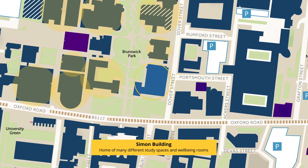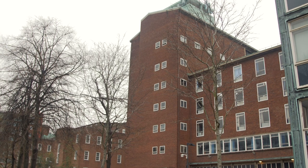Right next to the Zoconis building, you can see the Simon building, which has loads of different study spaces. The Simon building also has a really nice well-being room, where you can find really big bean bags where students can go and relax during the day.